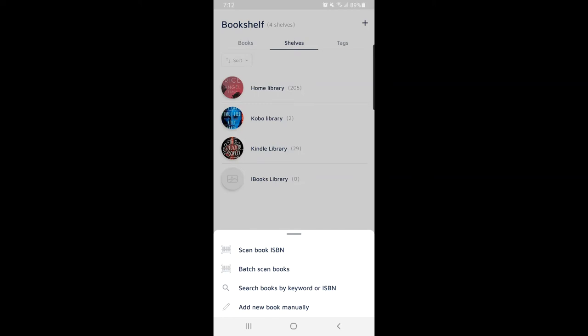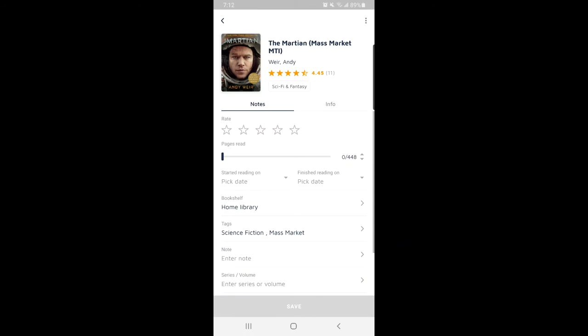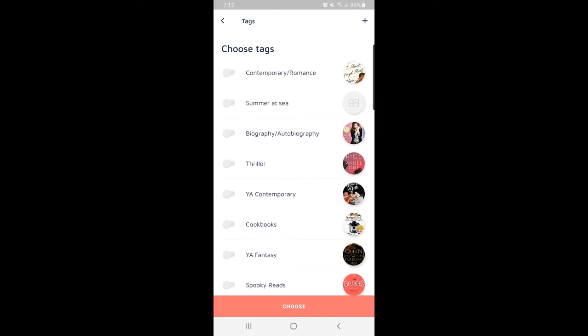Let's say I want to scan a book — the scanner comes up and I scan the barcode. And there you have it: The Martian by Andy Weir. I'm told it's a good book — I have not yet read it, it's on my backlist. I pick my home library, which is correct, and here I can add tags. I've added the science fiction tag and marked it as a mass market paperback, because I keep the mass markets separate due to their size.